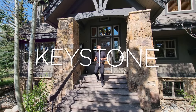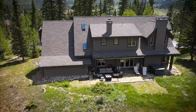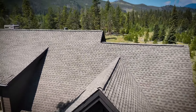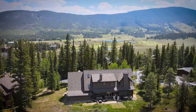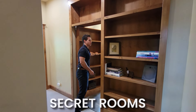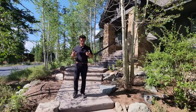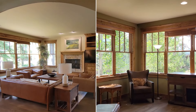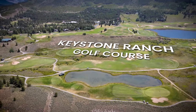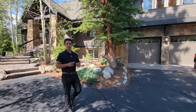We are in Keystone, Colorado at this masterpiece of a home and there's a couple of key features I want to hit on today. We are backing up to open space and National Forest. The home has a couple of secret rooms and this is an entertainer's dream with multiple living areas and tons of space to entertain the entire family. Just down the road we have the Keystone golf course. Let's go check out this home and see what it has to offer.